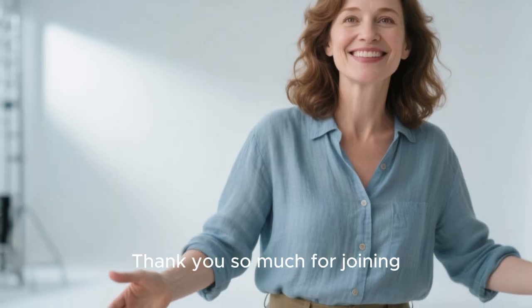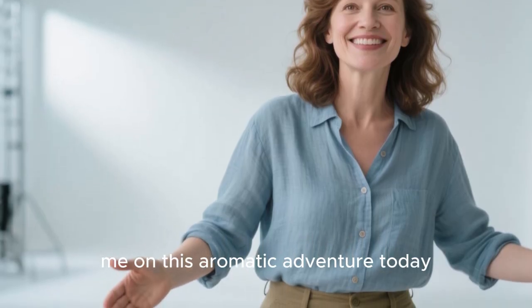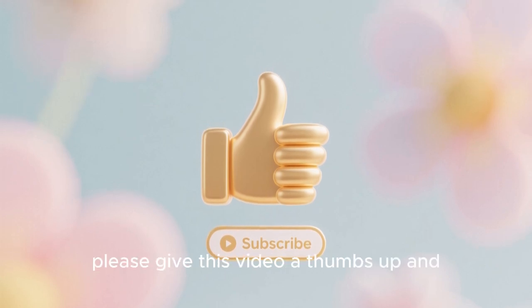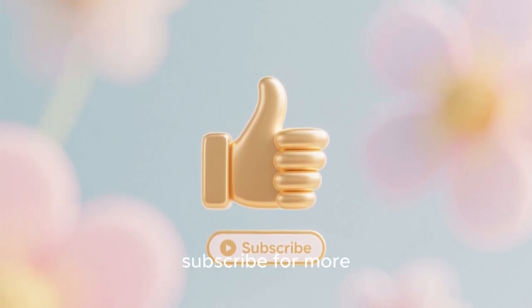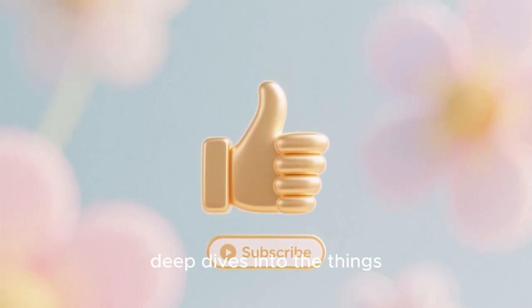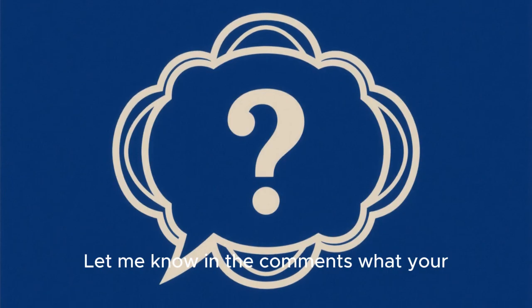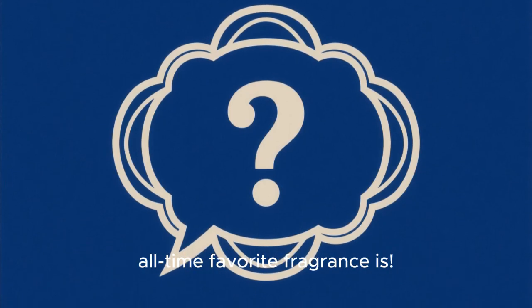Thank you so much for joining me on this aromatic adventure today. If you enjoyed learning about the world of perfumery, please give this video a thumbs up and subscribe for more deep dives into the things that make our world beautiful. Let me know in the comments what your all-time favorite fragrance is. Until next time, stay curious.